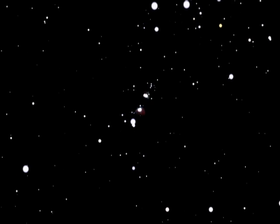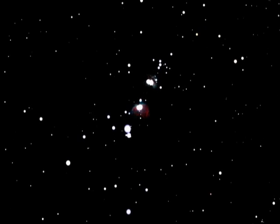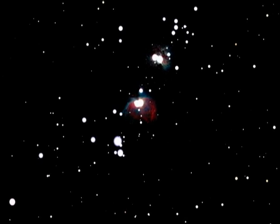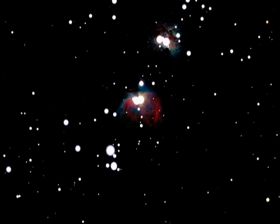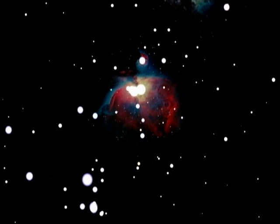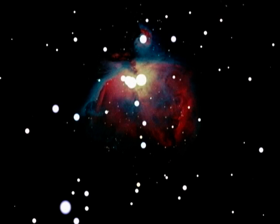Pockets of gravity pull the dust and gas into dense spheres of matter. Under incredible pressure, nuclear fusion starts and the new stars spring to life. M42 is easily seen as a small nebula, like a thin glowing cloud. Binoculars are all you need to see this interesting deep space object.